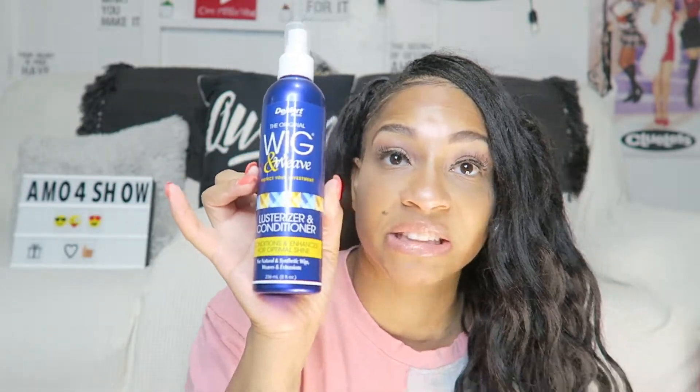For synthetic hair I would not recommend this stuff — I would recommend something else. I haven't tried it on human hair so I can't give my recommendation on that. I don't like it — it smells so chemical, and it doesn't even say cruelty free, just that it's never tested on animals. Anyway, this is the Mert original wig and weave Lusterizer and Conditioner. Check out my other mousse reviews for crochet hair linked down below, and thank you guys so much for watching. Don't forget to like, comment, and subscribe — I'll see y'all in the next video, bye!